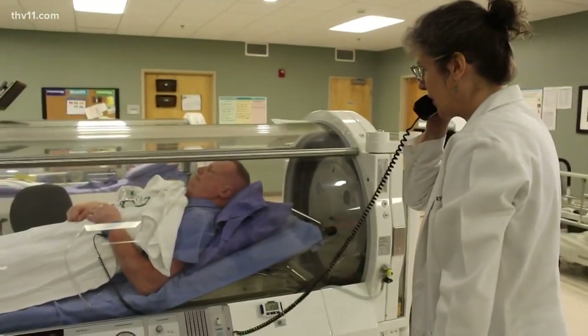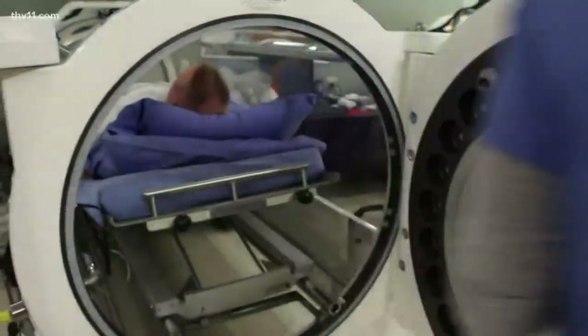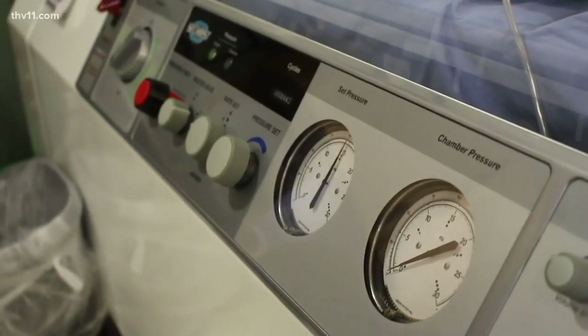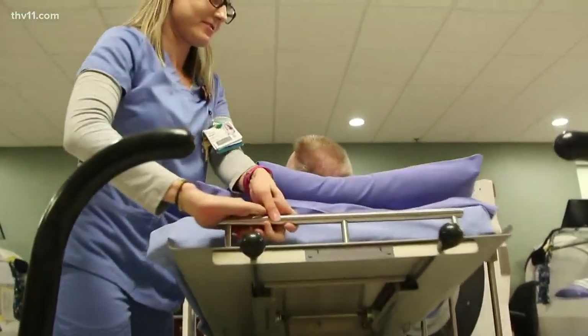Is it getting too warm? Even with hyperbaric chambers, treatments may take months — but it's worth it. The alternative is immediate amputation. We're saving their foot, but we're also prolonging their life in that process.